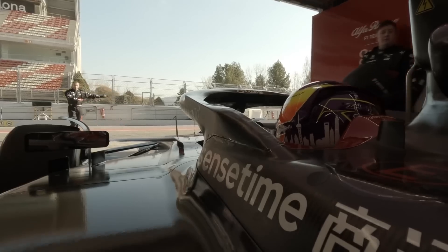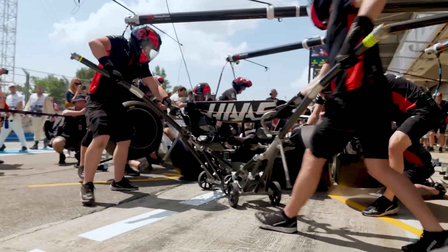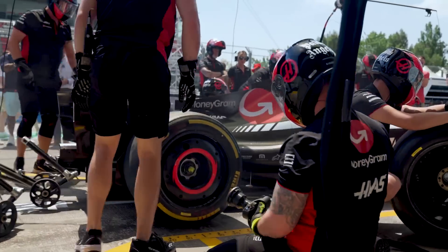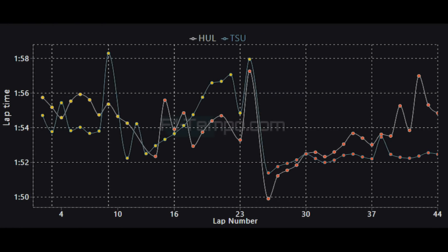One team that did not have a great race was the Haas team, as once again they were the slowest team overall during the race by some distance, as it seems like they struggled massively with degradation. To find out how, let's pull up the lap times of Tsunoda in the AlphaTauri and compare that to Hülkenberg in the Haas. Rather early on, Hülkenberg actually has strong pace on the medium tyre versus Tsunoda, and we saw that he was actually able to make some decent progress through the field.